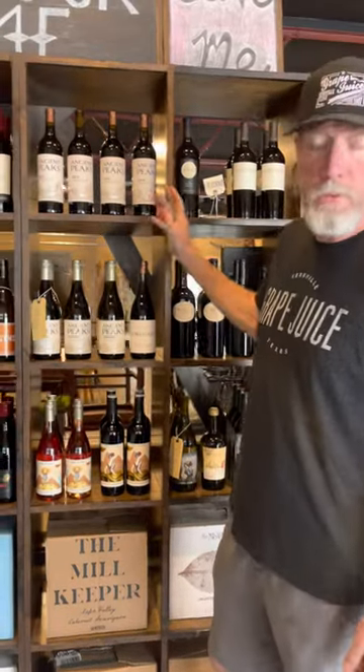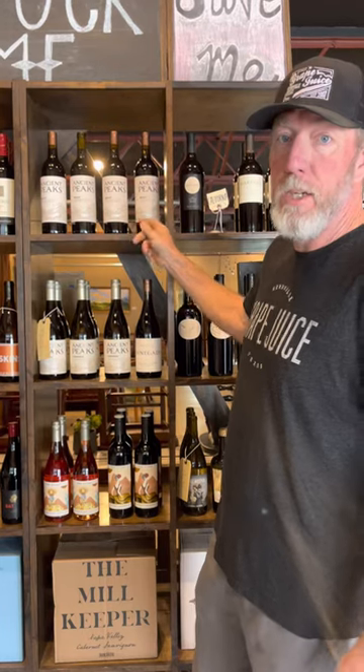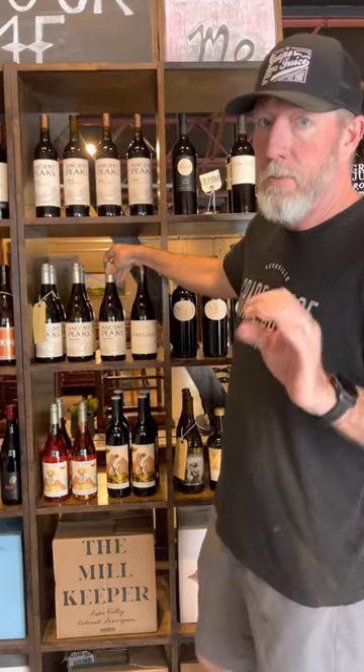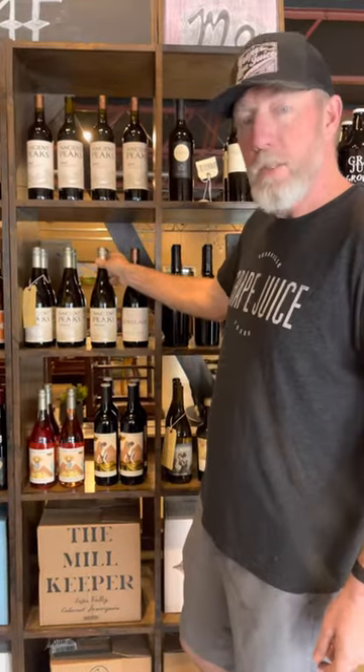We have different wines in stock all the time. In this case we have a Merlot — as full-bodied as you're going to find a Merlot for under 20 bucks. Chardonnay, if you're into that big buttery in-your-face style — this touches on that, but it's also got some great leanness and great acidity.